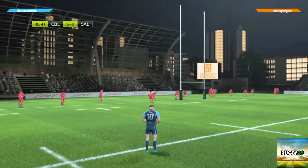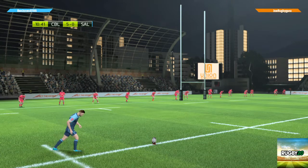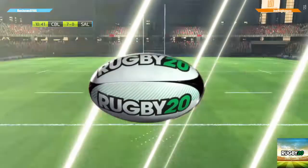Evans the kicker will attempt to add two more points. Evans... oh yes, that was very well done! Seven nil.